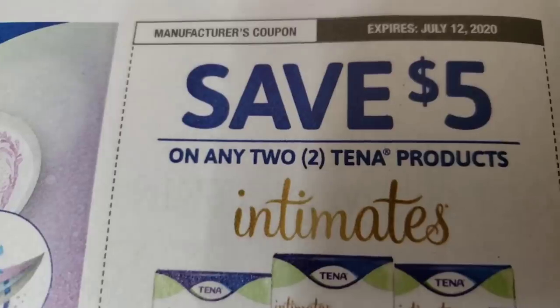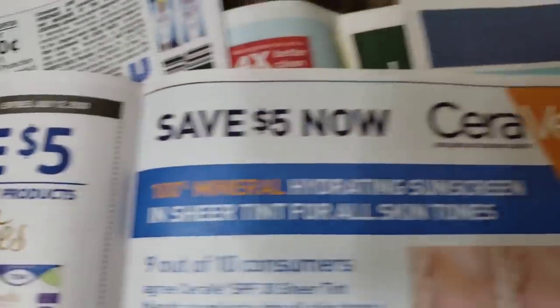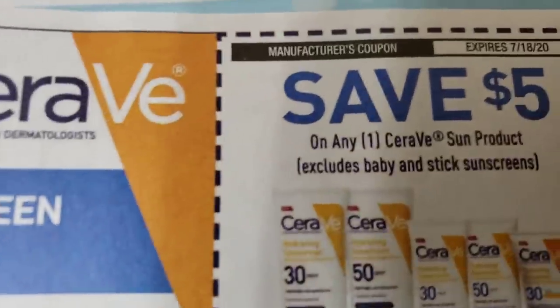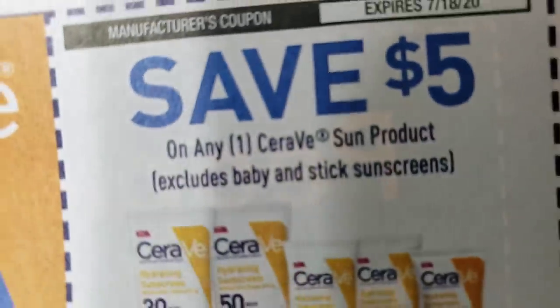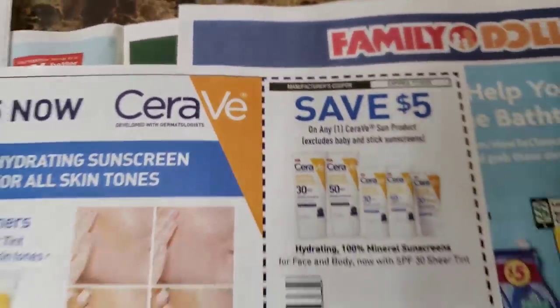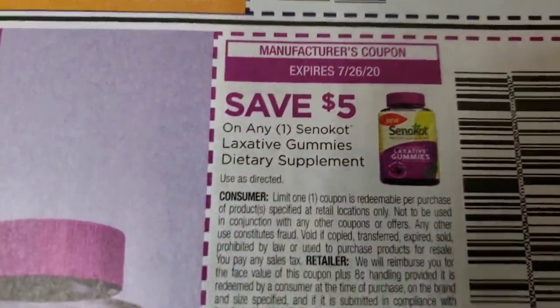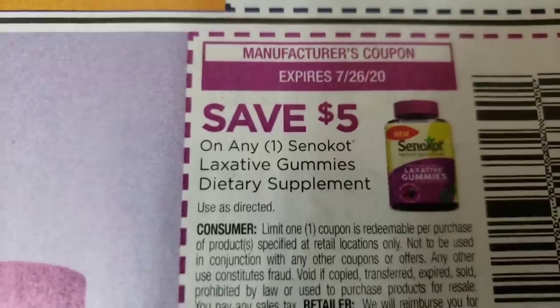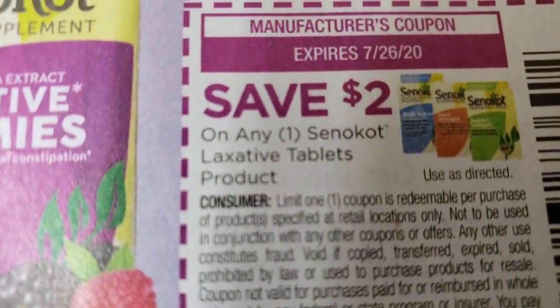Five dollars off, five dollars off two Tana intimates. Five dollars off CeraVe. That must be some hot stuff — we got a five dollar coupon. We have some center card laxatives — five dollars off — and then a two dollar off.